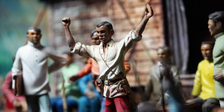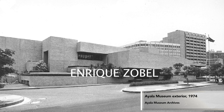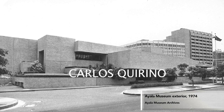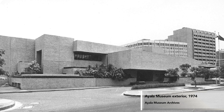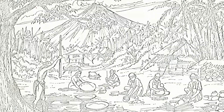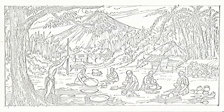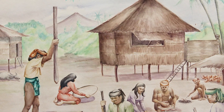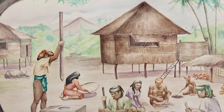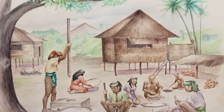How do we visualize history? In 1967, Enrique Zobel, Jaime Zobel de Ayala, and Carlos Quirino, historian and first director of Ayala Museum, began developing a comprehensive visual approach to Philippine history. The resulting dioramas of Philippine history, from prehistoric times up to our independence, would become one of the first exhibitions of Ayala Museum, and a prominent attraction since its completion in 1974 until today.